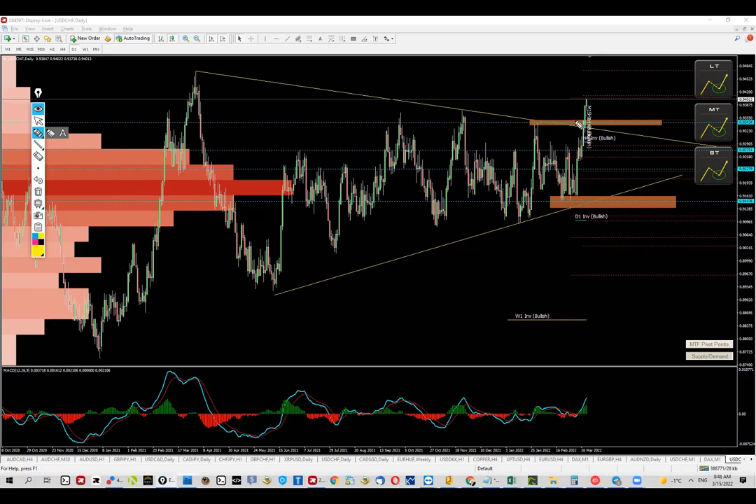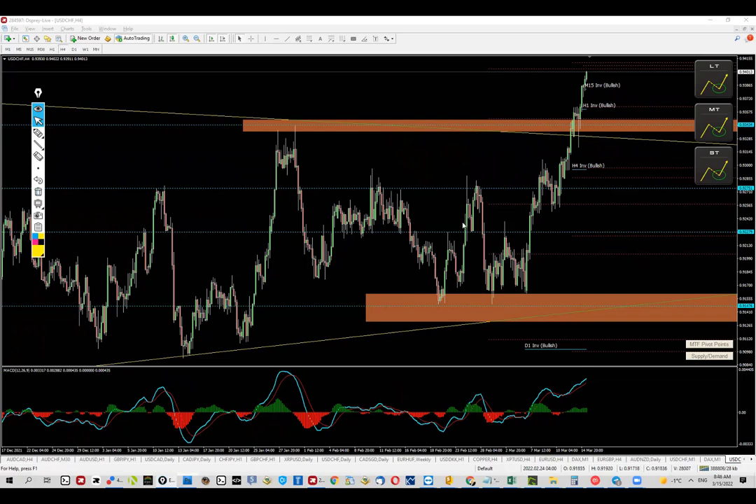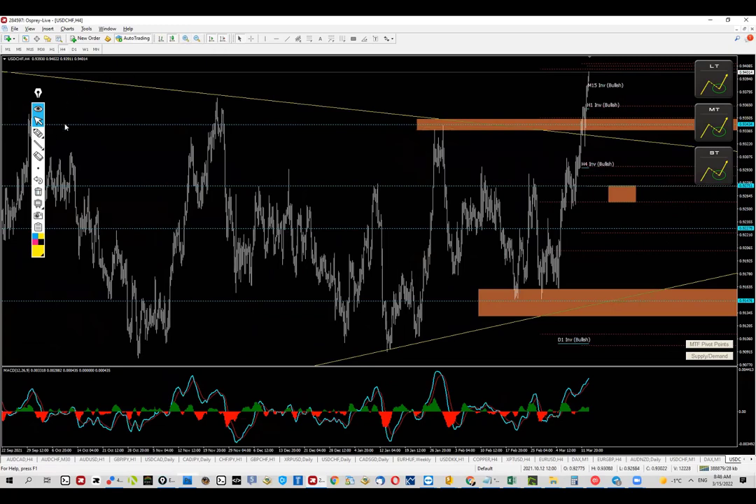I'm going to drop a few boxes where I see very strong levels. Once the price gets there, if I get a setup and a reversal, I will be looking to buy — whether that's here, here, or here. Going down to the four-hour chart, we have more levels including Resistance 1 Monthly, so I need to pay attention to that. I'm marking those levels and keeping the chart a bit cleaner with lines rather than dropping boxes everywhere.